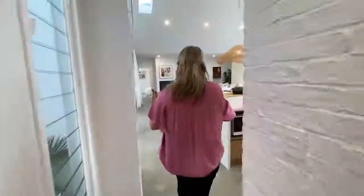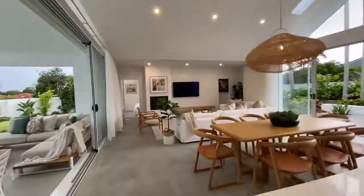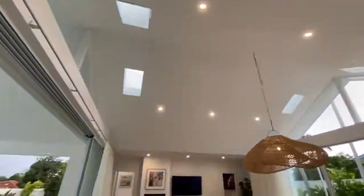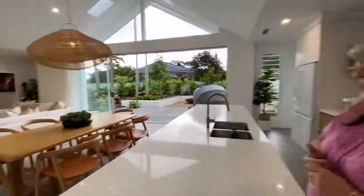Come on into this beautiful grand open room. Have a look at this space — it's amazing. Open plan with the cathedral ceilings as well. It feels like a grand room. The beautiful colours, the outdoor area, the landscaping is beautiful.